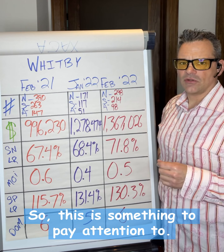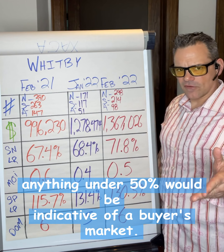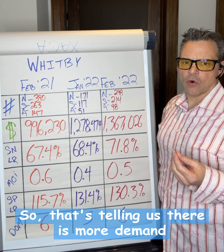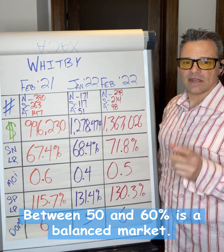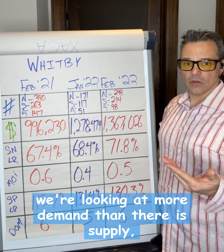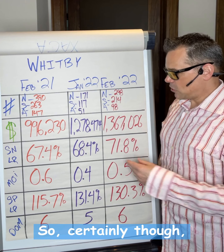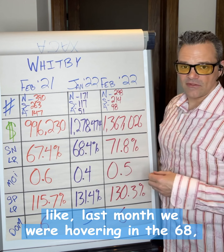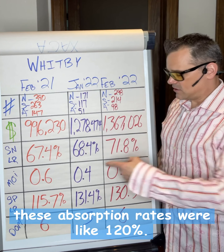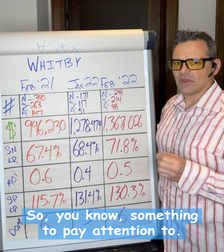This is something to pay attention to. Anything under 50% would be indicative of a buyer's market — that's telling us there is more supply than demand. Between 50% and 60% is a balanced market. Anything over 60%, we're looking at more demand than supply, so that's a seller's market. Last month we were hovering at 68%, but if you remember back to my December numbers, these absorption rates were like 120%, in some cases 140%.